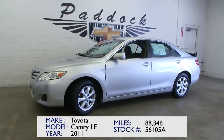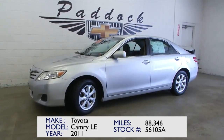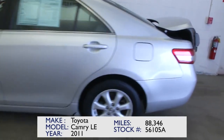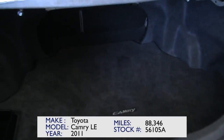You're looking at stock number 56105A. It's a 2011 Toyota Camry LE with 88,000 miles. We're going to do a quick walk around, starting at the back and working our way to the front of the vehicle, beginning right back in the trunk.